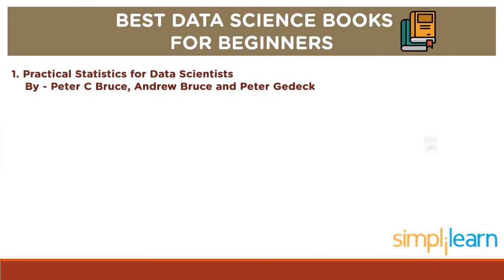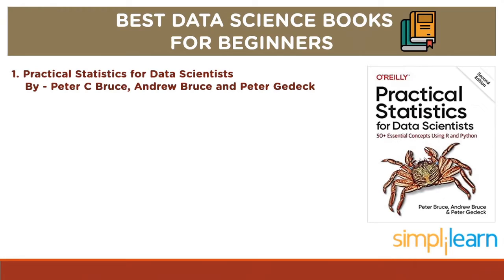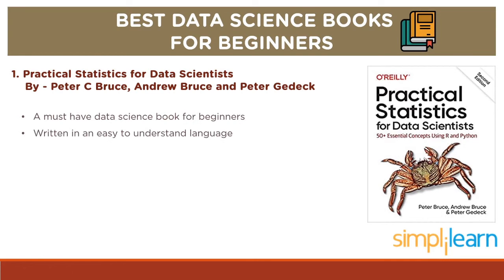Let us look at some of the best data science books for beginners. Kindly note that the list of books is in no particular order. First, we have Practical Statistics for Data Scientists by Peter C. Bruce, Andrew Bruce and Peter Gideck. This book is ideal for absolute beginners and one of the must-have data science books, which imparts an overview of various concepts regarding data science. Covering a vast range of data science topics, this book is written in an easy-to-understand language.